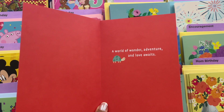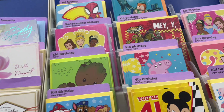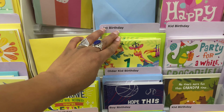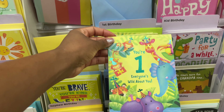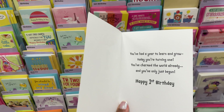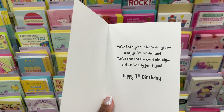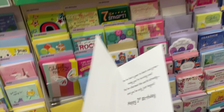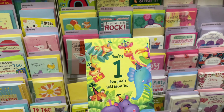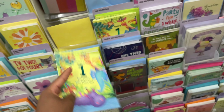This is a really nice birthday card, especially for a summer birthday. Hello. 'A world of wonder, adventure, and love awaits.' That's cute. They don't have a lot of babies. Here's another one. 'You're one. Everyone's wild about you. You've had a year to learn and grow today, you're turning one. You've charmed the world already and you've only just begun.' I actually really like this one. That's really sweet - I love the colors and there's so many animals. Okay, let's do this one.